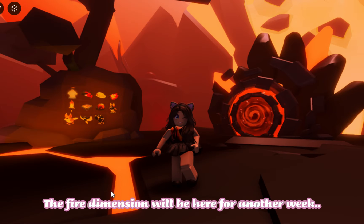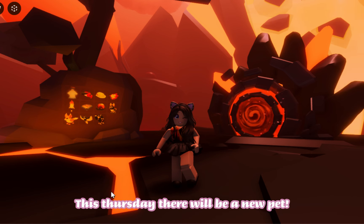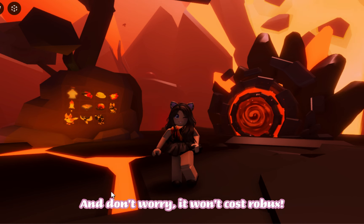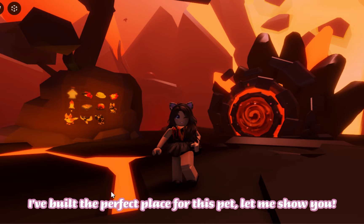Hi everyone! The fire dimension will be here for another week, but there won't be another volcanic pet to collect. This Thursday there will be a new pet, and don't worry, it won't cost Robux — you can buy it for 1500 bucks. It will only be available for one week. I've built the perfect place for this pet, let me show you.